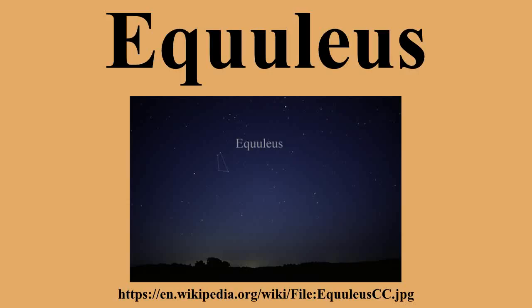Notable features — Stars. The brightest star in Equuleus is Alpha Equulei, traditionally called Kitalpha, a yellow star of magnitude 3.9, located 186 light-years from Earth. Its traditional name means 'the section of the horse.'